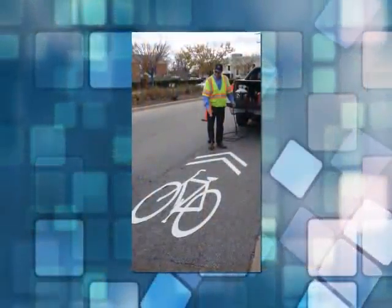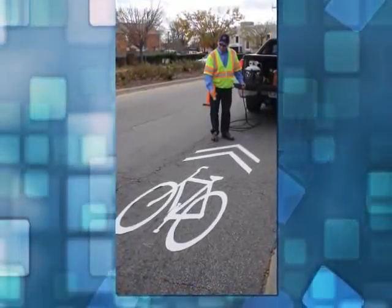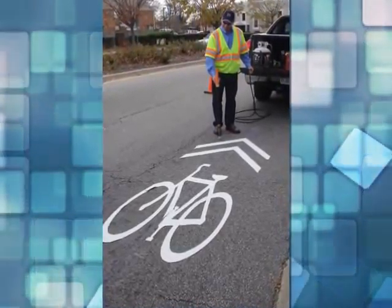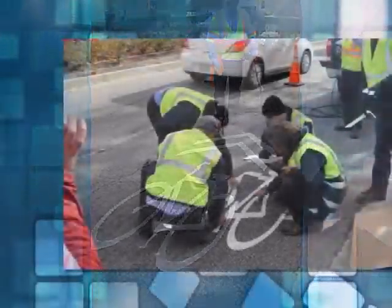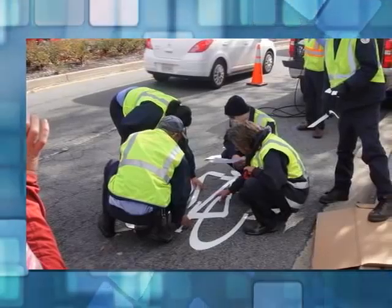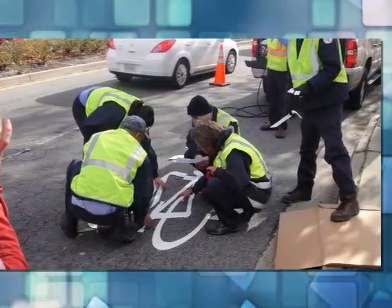The city recently installed the first Sharrow on Church Street at Goff. Never heard of a Sharrow? It looks like a graphic of a bicycle with two chevrons above it painted onto the roadway. The Sharrow serves as a reminder to cyclists and drivers alike to share the road once a bike lane ends. The addition of the Sharrow is part of the city's commitment to make Norfolk a best-in-class, bikeable, walkable city. Look for more Sharrows and bike lanes in the future.